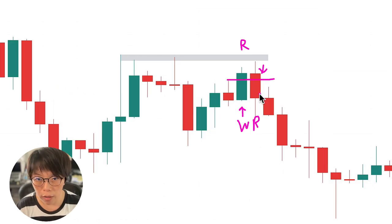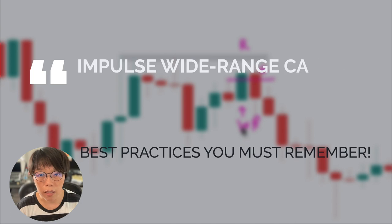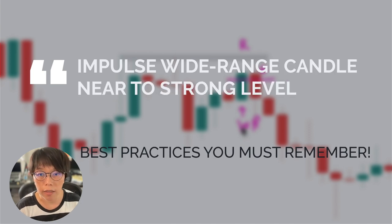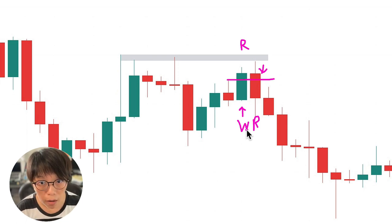This is exactly the best practice I applied in the EURYEN trade. I was looking out for this impulse wide range candle — green in color, or if you're using white versus black candles, it would be a white candle. Basically, a wide range bullish candle near a resistance level.